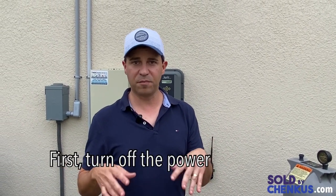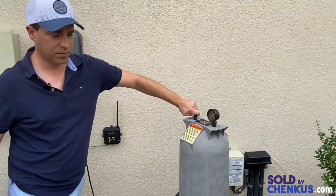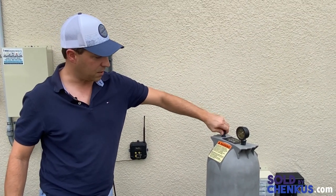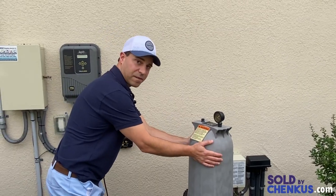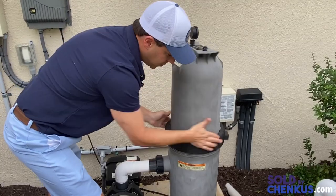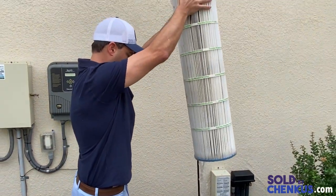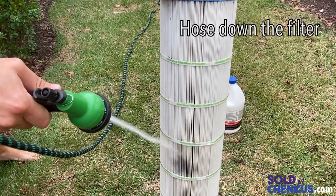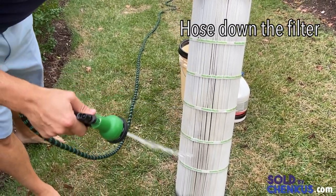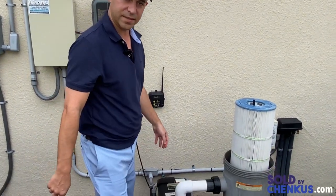First, go open the electric box and shut everything off — lights and filter pump. Then open the pressure relief valve on the filter housing to let the pressure out. Take the top off the filter housing to expose the filter. This one's not too dirty, so we're doing well. Set it aside, hose it off, then put it back in. Next, take the top off the basket and lift it out — there's occasionally a lizard or gecko in there. Pull it out by hand, then replace the basket and close the cover tightly.